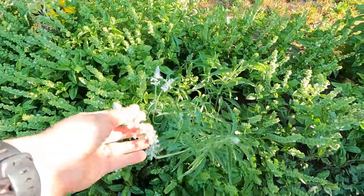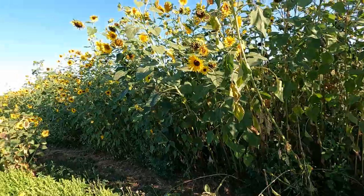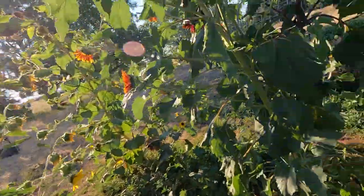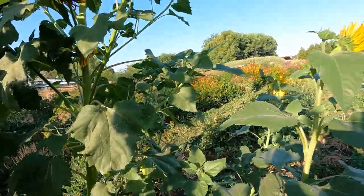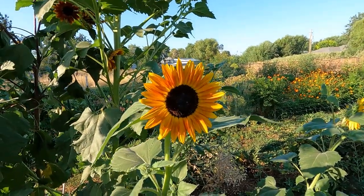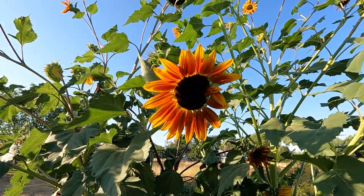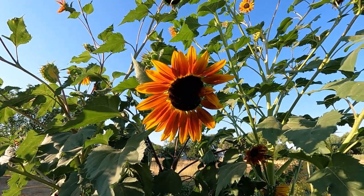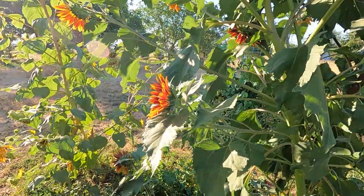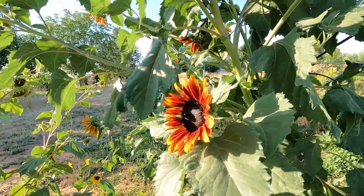The only sunflower with any color this year is this volunteer. He's got some really pretty color — I think I had a deep red sunflower in this location last year, and this is probably a baby from that. It's really stunning.